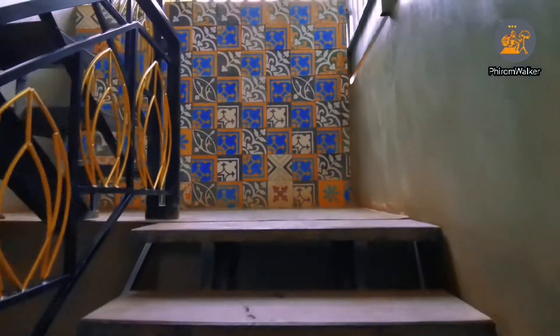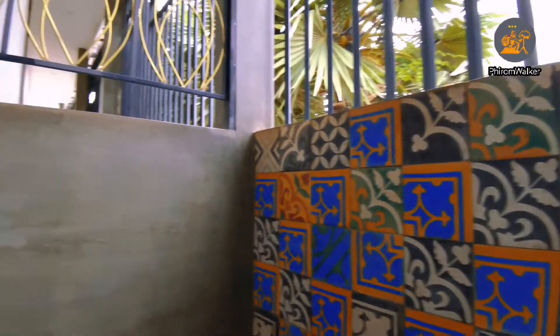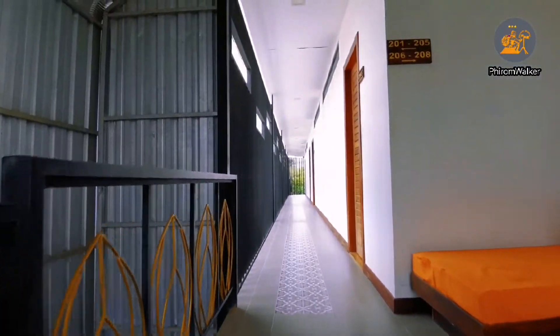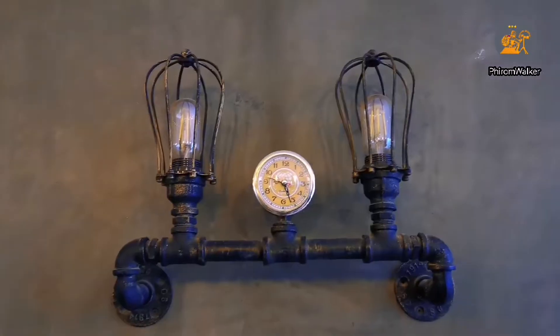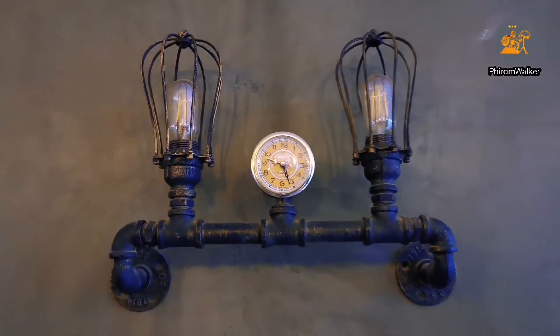Hello everybody. Welcome to Pirum Vocus. Today I arrived at one hotel. It looks very nice and comfortable and has a good location. This hotel's name is the Central Corner de Ango.